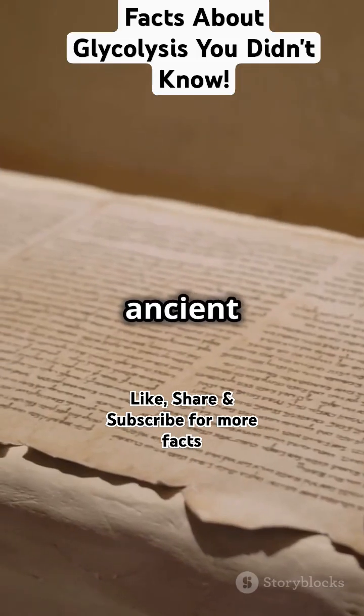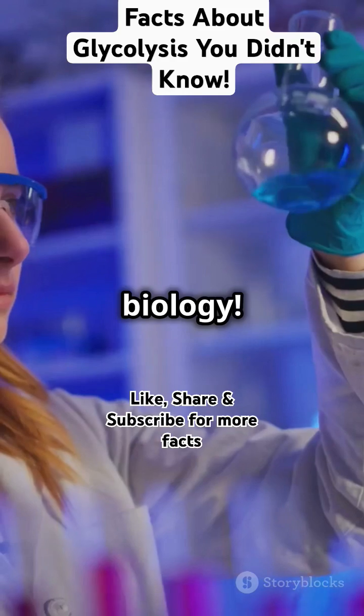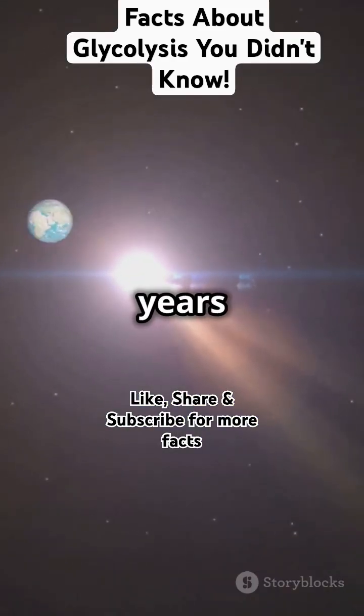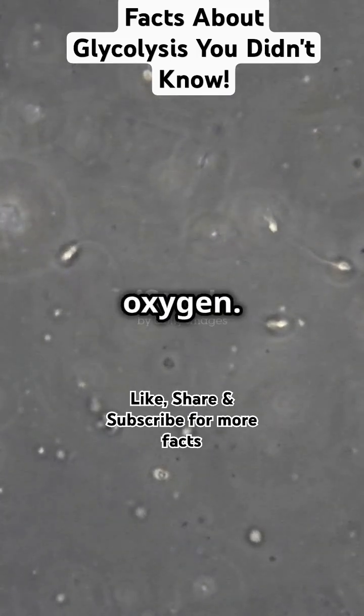If you're a student, then you need to hear this ancient energy hack. Glycolysis is your new best friend in biology. Glycolysis is an ancient pathway that evolved 3.5 billion years ago and is found in nearly all life forms. It's anaerobic, which means it happens without oxygen.